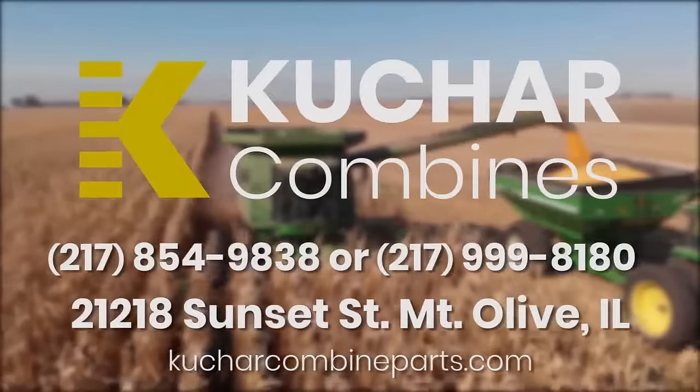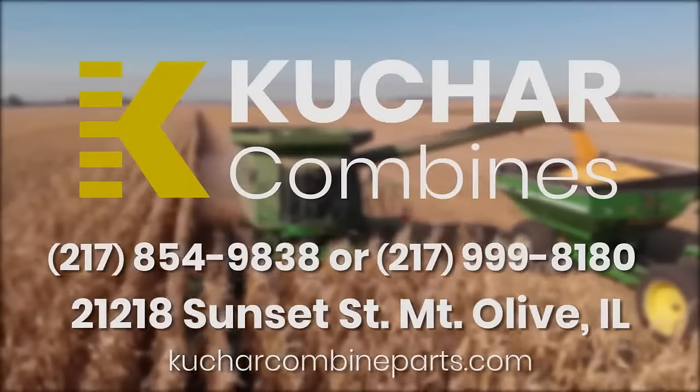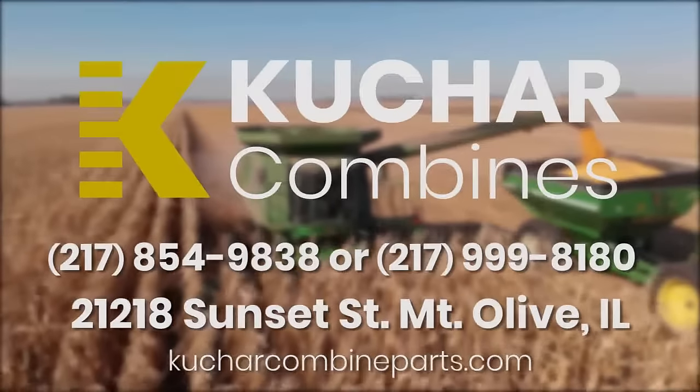Kuchar Specialized High Performance Combine Parts, providing only the finest in quality parts and service for over 37 years.